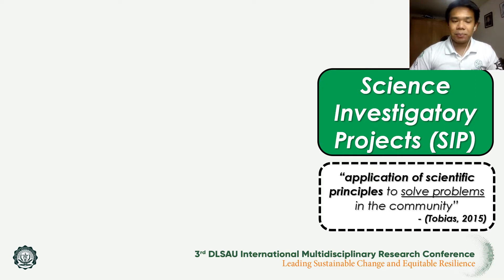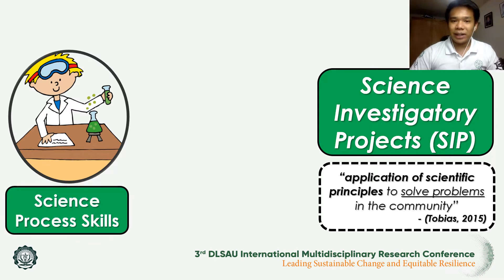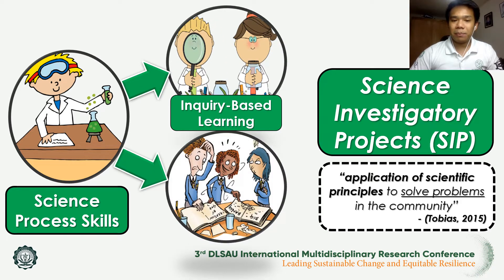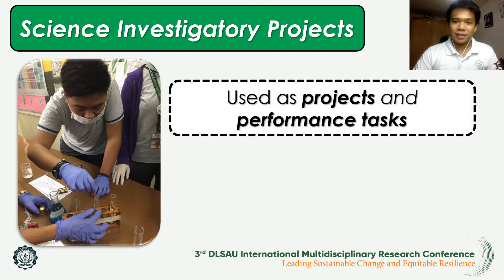Science investigatory projects make use of developing the science process skills of students, wherein it aims to use different approaches in teaching such as inquiry-based learning and the problem-based approach. In most private schools and most science-based curriculums from public schools, science investigatory projects are mainly used by science teachers as one of their projects and performance tasks.